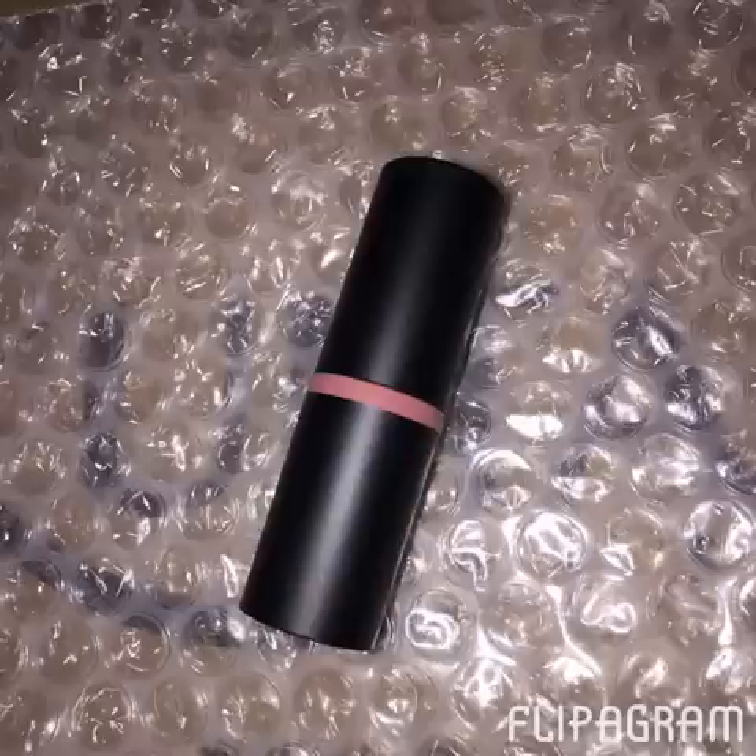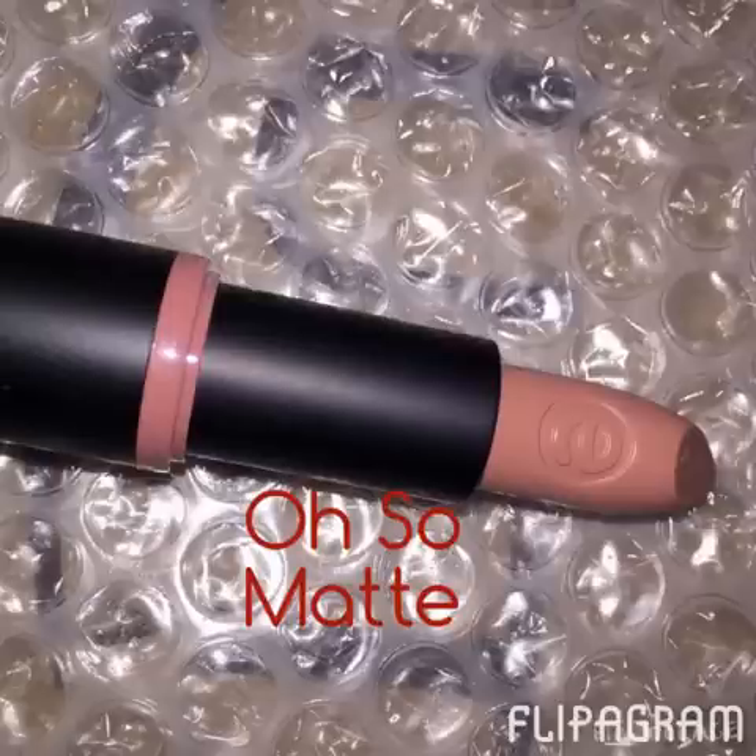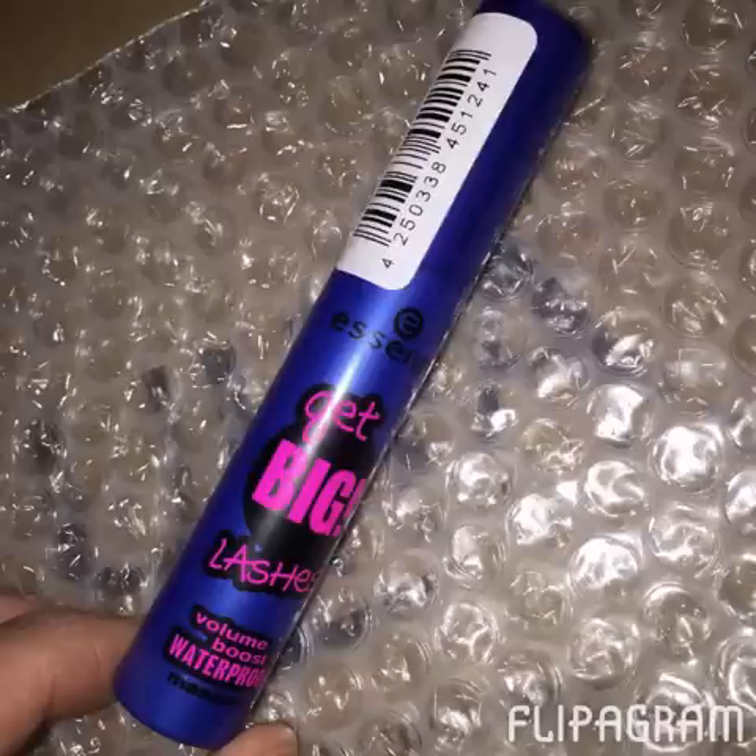Then I just got a basic Essence gel eyeliner pencil, waterproof, in black. I like these Essence lipsticks — I can't remember exactly what they call them, but I'll just call it the Black Tube Lipstick. I got it in a nude color because that's my fave — it's in a color called Oh So Matte. It's just so pretty. This is my free item because I purchased $10 worth of Essence products — I got this Get Big Lashes Waterproof Mascara for free.